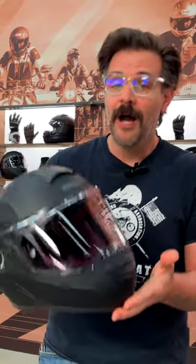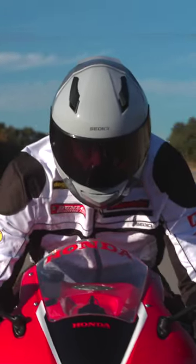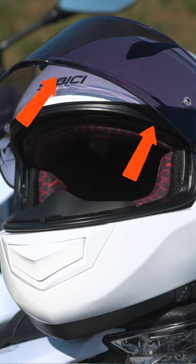It's really become extremely popular in the world of commuters, where you're riding maybe in the sunshine as you're going into the office, but then when you come back at night it's dark out — this is going to be an excellent option for you to consider.